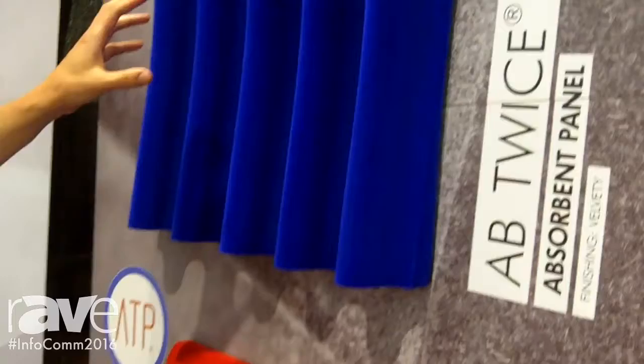Hi, my name is Dorian, and I'm with Jocavi. It's a Portuguese manufacturer of acoustic panels. Here we're looking at a small glimpse of the wide range that we have here from the Jocavi manufacturing.